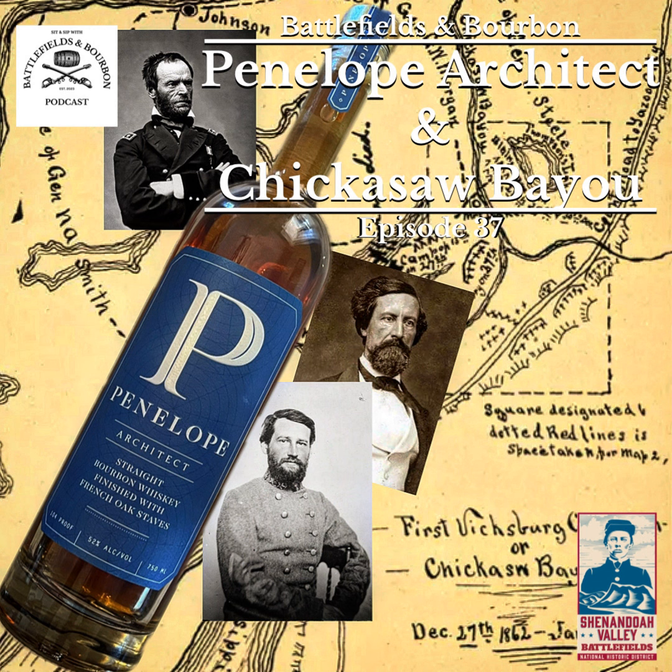This is going to be Penelope Architect straight bourbon whiskey, finished with French oak staves. We had Penelope's flagship product in a previous episode — that was a four grain. This one is 75% corn, 21% rye, 4% malted barley, and it is 104 proof — a bit of a jump from that 80-proof flagship four grain. It's finished with French oak staves, so it should change the flavor profile a little bit.